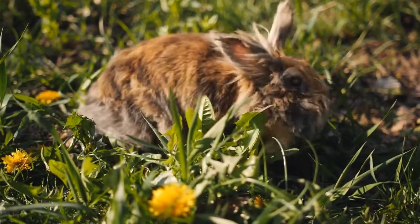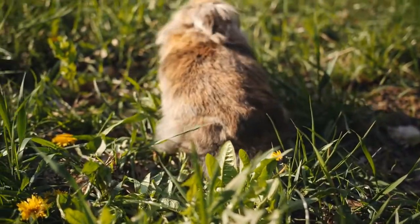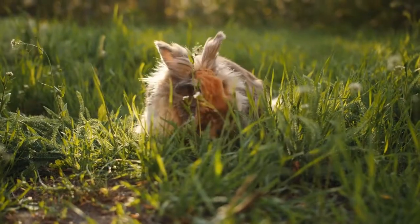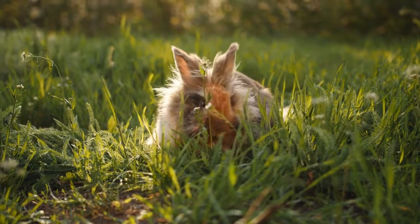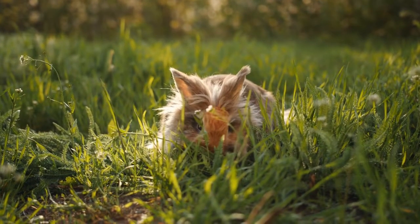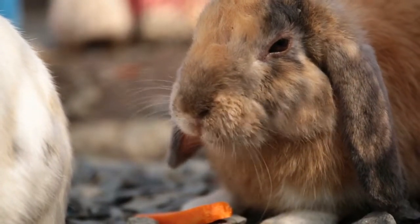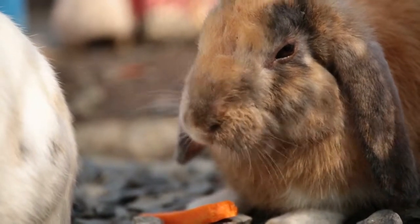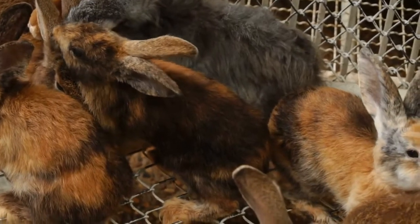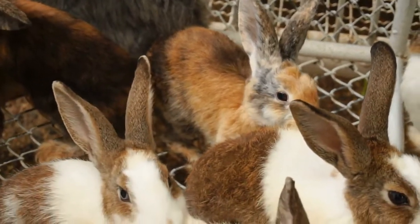Originally referring to a specific color pattern found almost exclusively in female cats, 'calico' often describes a combination of orange, black, and white fur. When speaking of rabbits, this same term can refer to any rabbit whose coat displays three distinct colors — not just orange, black, and white — perhaps more accurately called tri-colored. Today we'll be looking at rabbit breeds that prominently display three colors in their coats, including one with a coat so unique it has its own category within the American Rabbit Breeders Association.